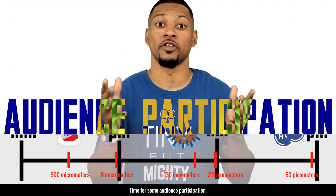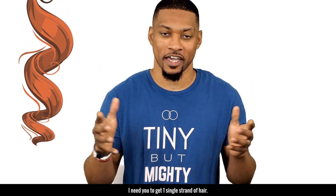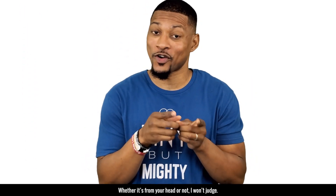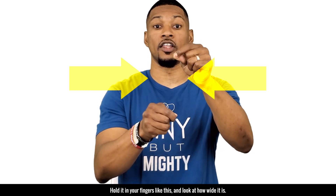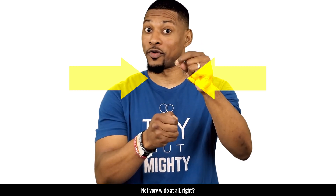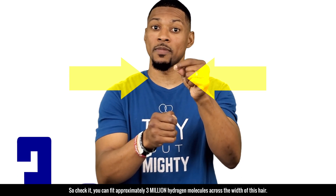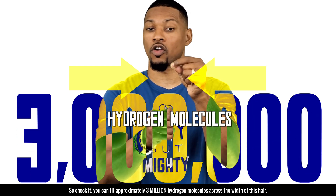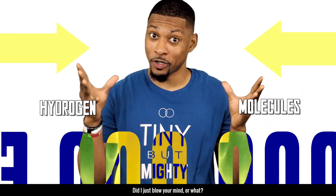Time for some audience participation. I need you to get one single strand of hair — whether it's from your head or not, I won't judge. Hold it in your fingers like this and look at how wide it is. Not very wide at all, right? So check it: you can fit approximately 3 million hydrogen molecules across the width of a single strand of hair. Did I just blow your mind or what?